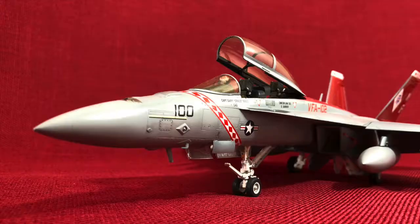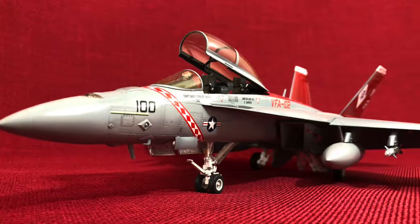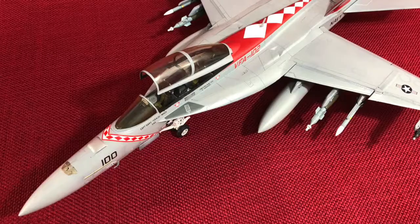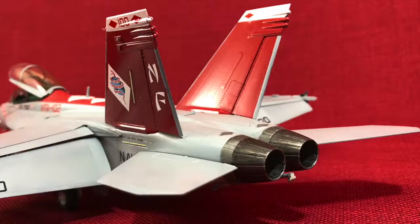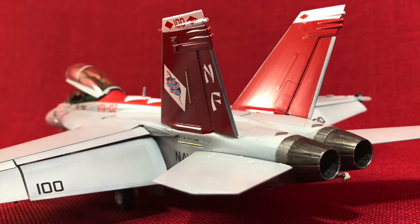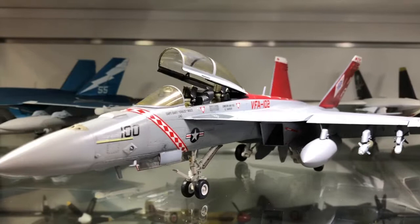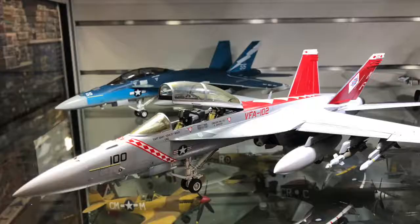Those finer details you can't actually get out of the Italeri kit. Of course, that means you're going to spend less time building this and probably spend more time painting and detailing it. In comparison, this is a pretty good way to gauge whether a subject is worthwhile — the price versus the effort. That's it for us here at Metro Hobbies.